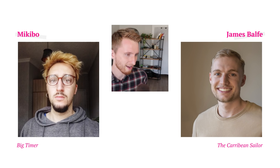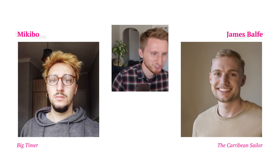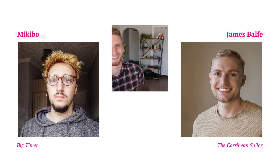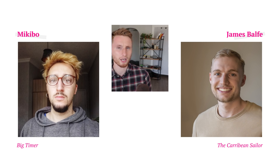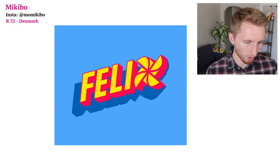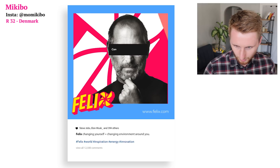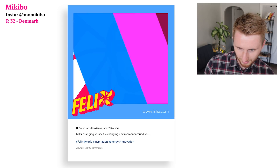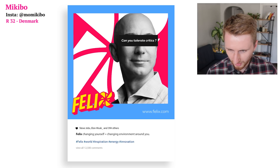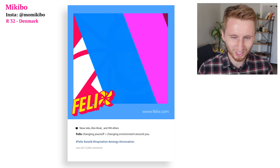On to our second batch of matches: Mickey Bow 'The Big Timer' taking on James 'The Caribbean Sailor' Balfa. Here is Mickey Bow's logo — oh, that's so fun! He has one video ad: 'Can you connect the dots? Can you be extraordinary? Can you tolerate critics?' I like how the logo bounces up and down in the bottom left — that's clean.